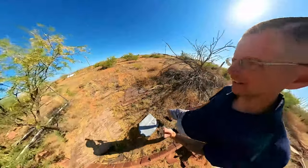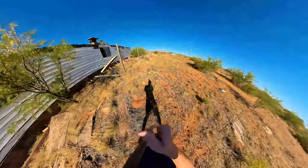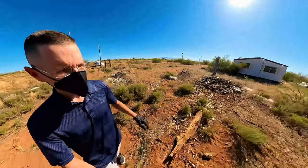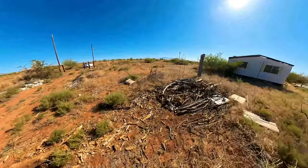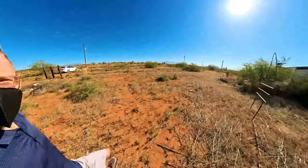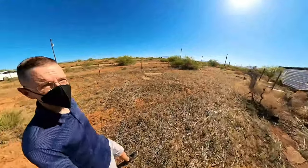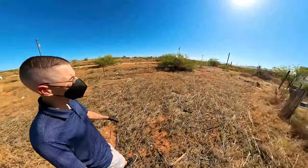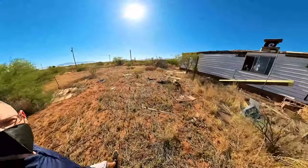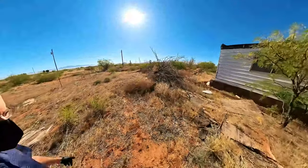Hold on, let me grab a mask and gloves — I always carry them with me. Back again. Now we have to get back over here and get the mask and gloves on. I've never found one in this bad of shape. This is just a mess in here, but I do want to go in to see what little bit is still left.